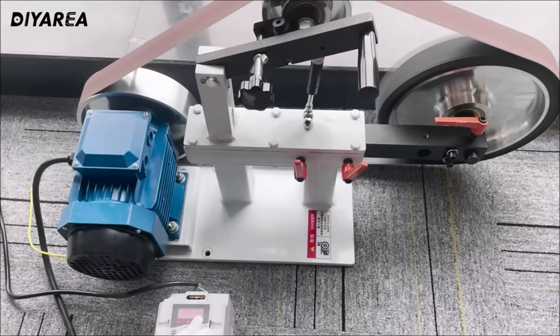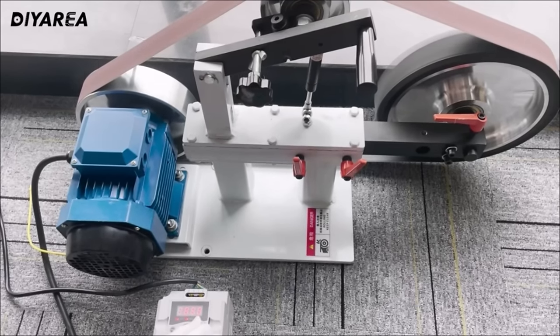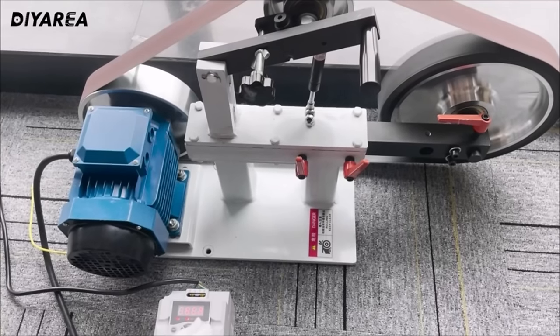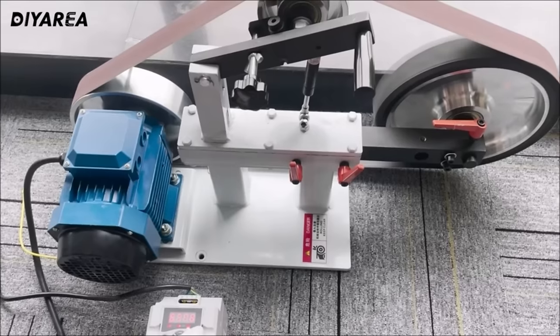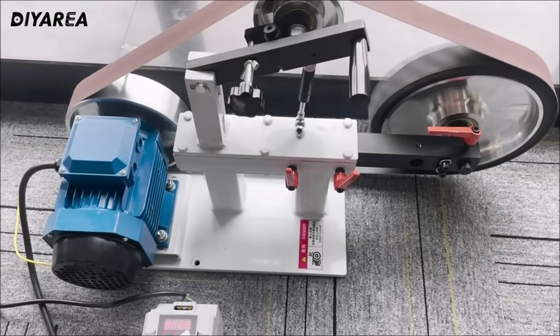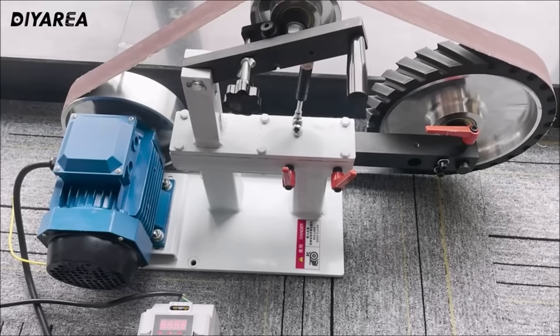It comes complete with three sets of 2-inch by 82-inch sander papers, and it's easy to adjust for 2-inch by 72-inch sander paper use. The three molds are simple to install and disassemble, and the preset VFD parameters make it hassle-free to use right out of the box. Elevate your sanding and grinding tasks with the precision and efficiency of the 3-in-1 Variable Speed Electric Belt Sander.